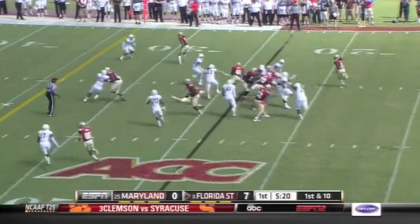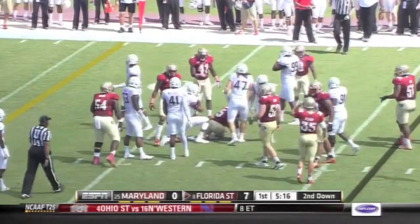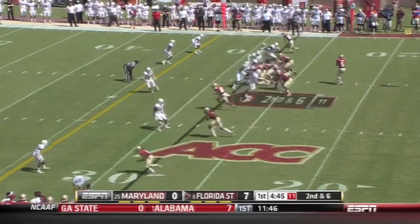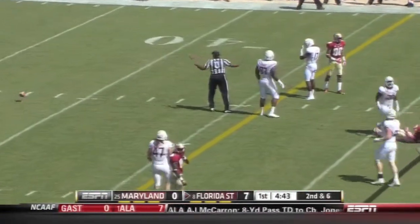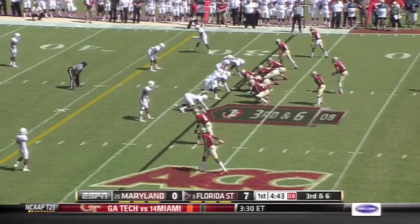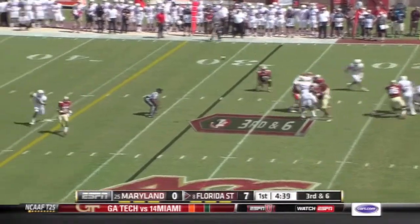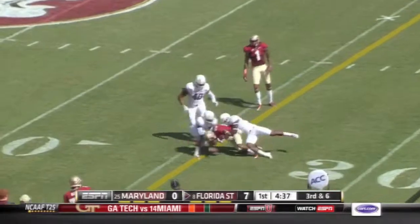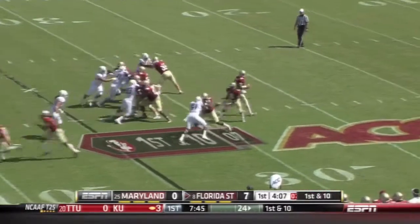Go on first down. Here's Winston and it takes three guys to get him down. Second and six out of an empty set. Winston fires and it's through the hands of his intended receiver. Winston gets hit as he throws, and it's caught right at the first down marker.